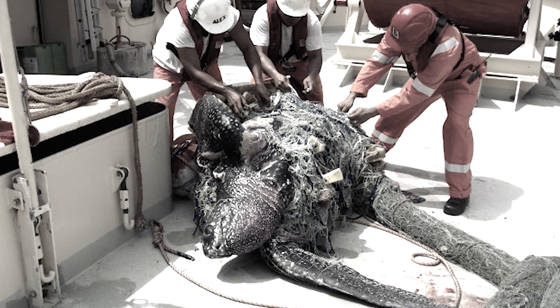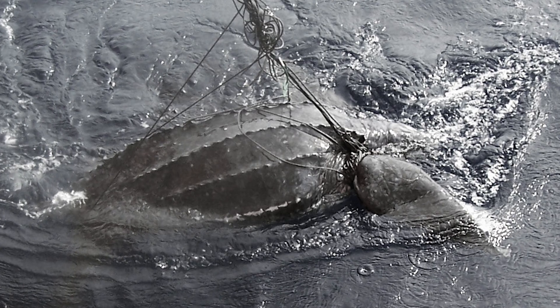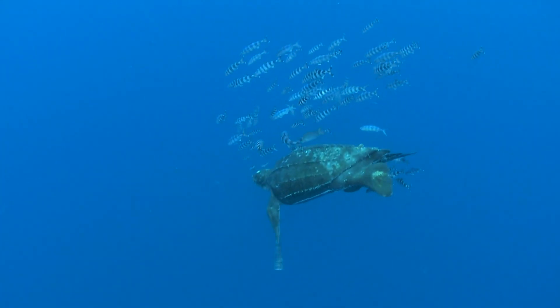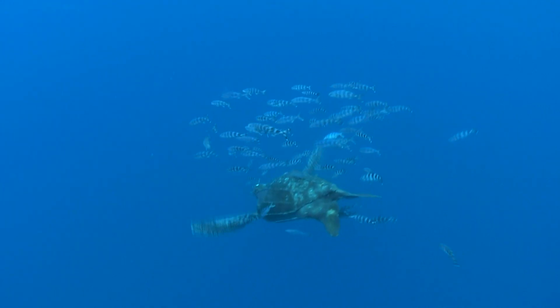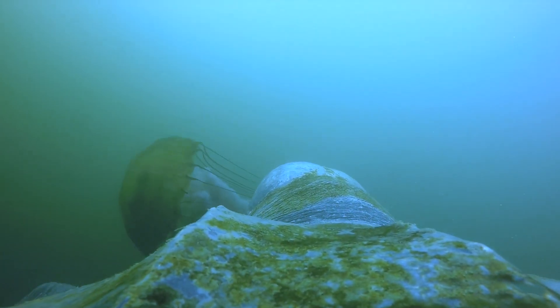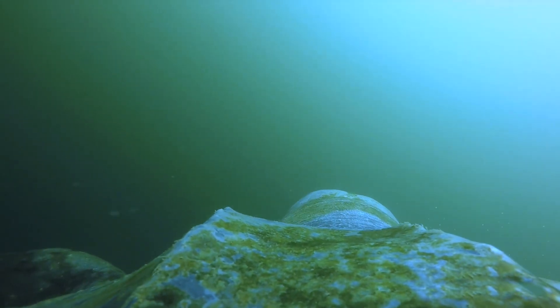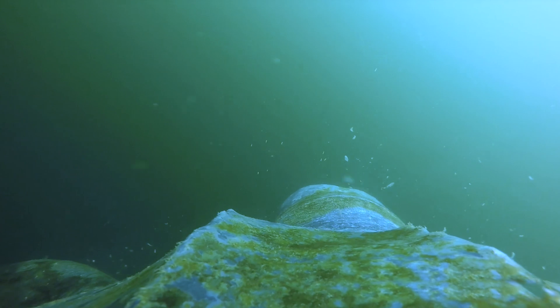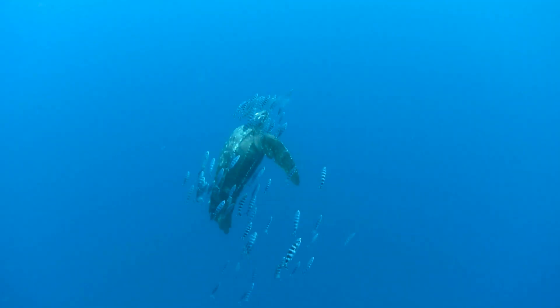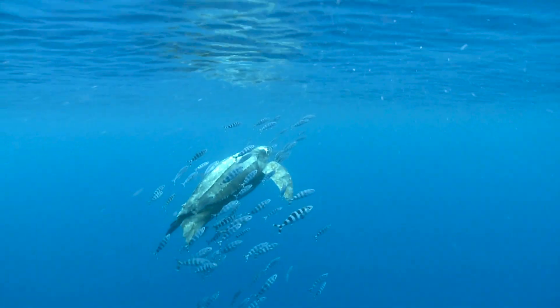Most of that bycatch in the pelagic longline fishery occurs in the late spring, early summer time. We're trying to learn whether they're spending more of their time in the middle of the water column or down towards the bottom. Leatherbacks are unique because they have a diet of jellyfish, so their distribution in the water column is reflective of where the jellyfish are. Better understanding how they're utilizing the water column will potentially suggest some mitigation measures we could use.